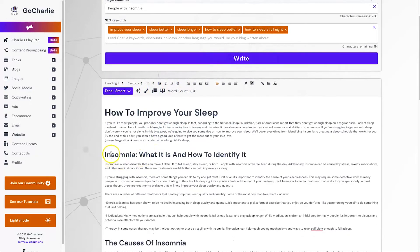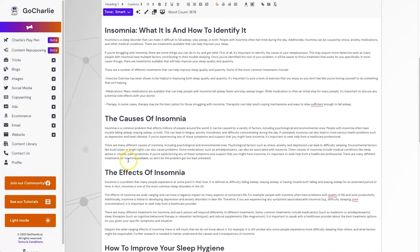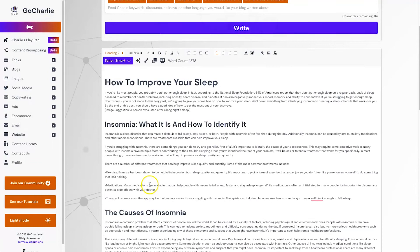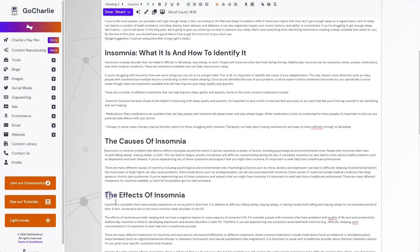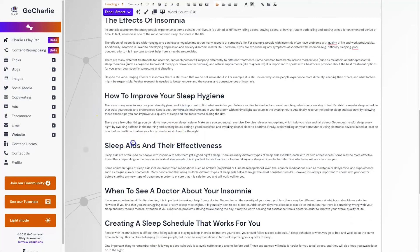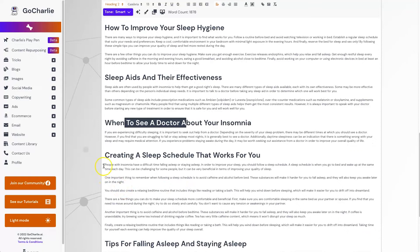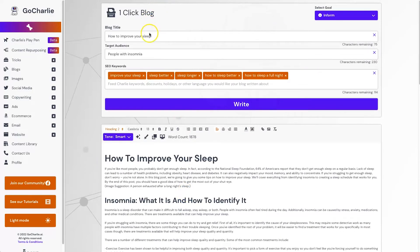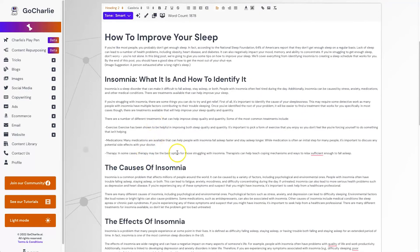We have multiple different headings — I can count one through nine different H2 headings. Looking at what they're actually talking about: 'Insomnia: What Is It and How to Identify It', 'The Causes of Insomnia', 'The Effects of Insomnia', 'How to Improve Your Sleep Hygiene', 'Sleep Aids and Their Effectiveness', 'When to See a Doctor About Your Insomnia', 'Creating a Sleep Schedule', 'Tips for Falling Asleep and Staying Asleep'. These are all extremely accurate to the topic.